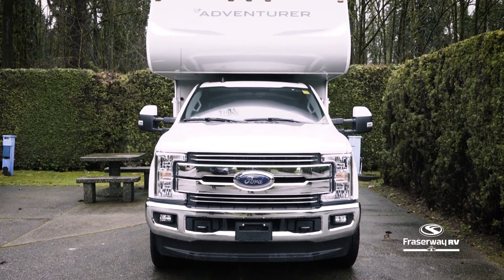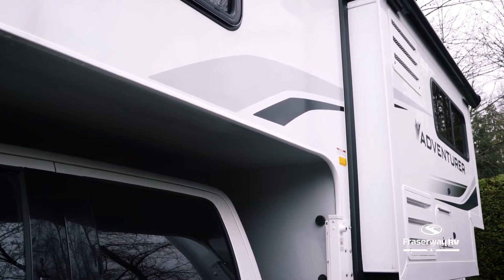With the simple touch of a button, the slide-out instantly creates extra living space for you and your passengers.